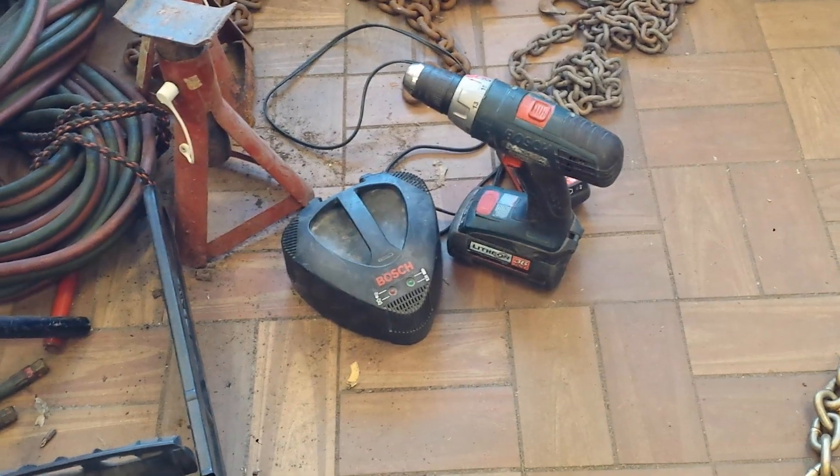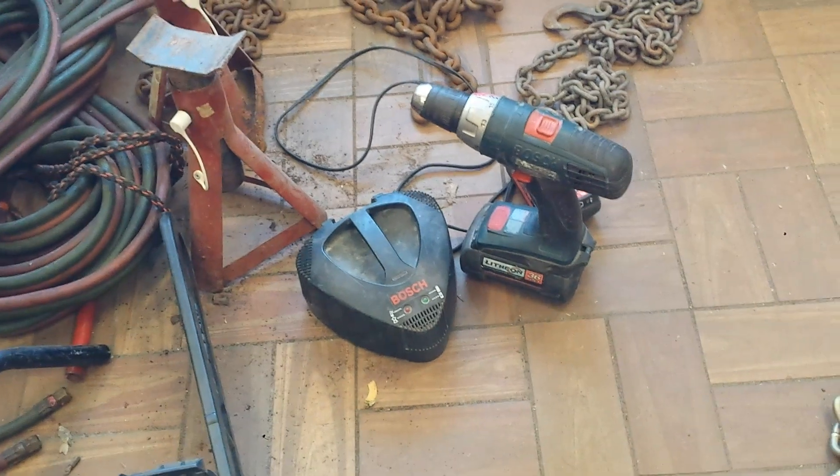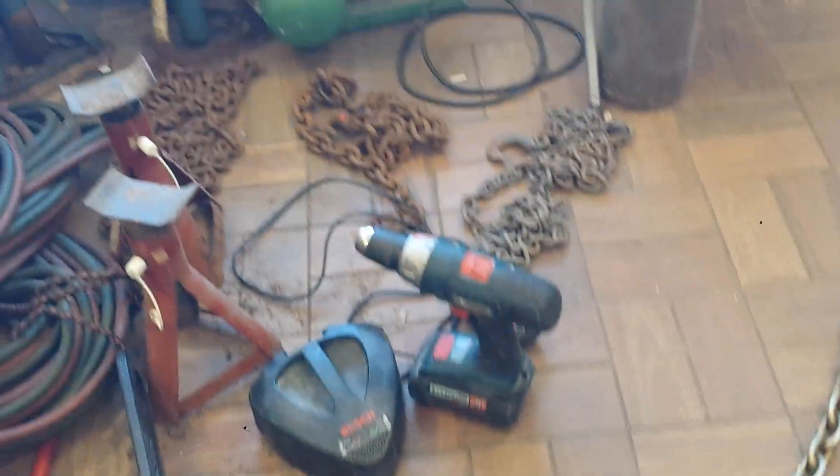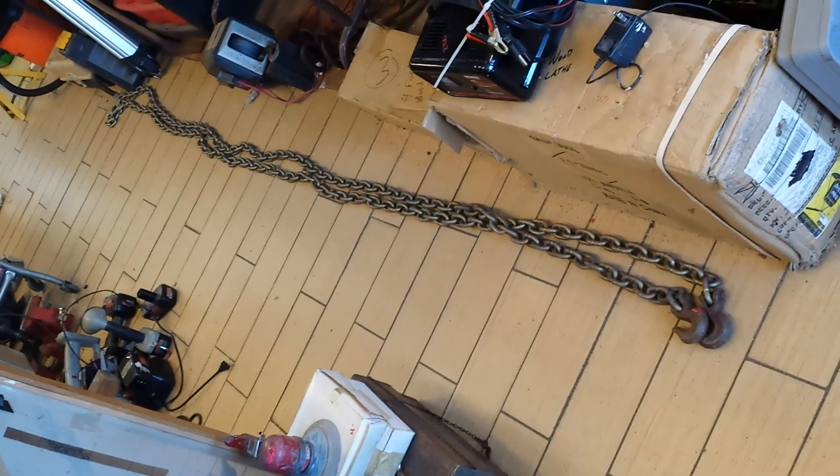Bosch drill, it's got two batteries, there's no reverse on the drill, the trigger won't go all the way over — it's only $20 for the whole thing. Got some chain over there, $5 for this one, and I think the other one is also around $5. I have some much longer chain, about 20 to 25 feet — those are $35, and I have two of those chains.